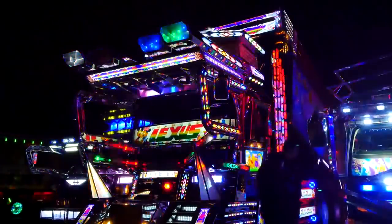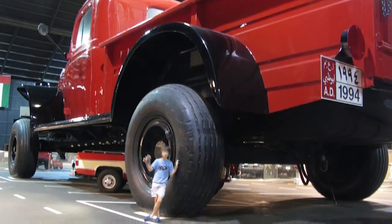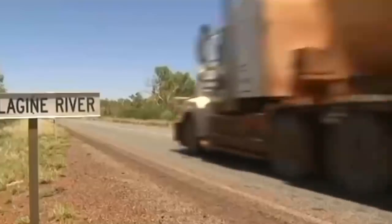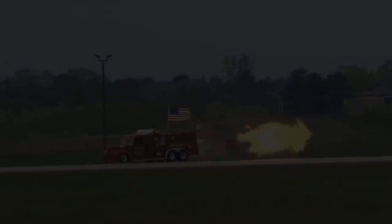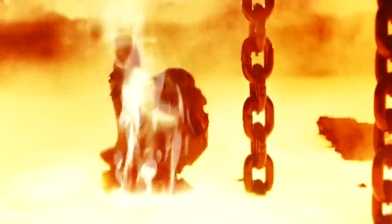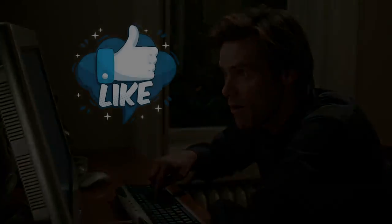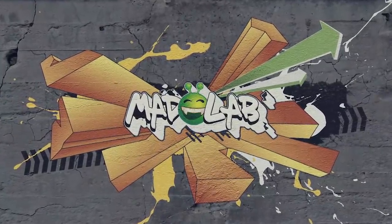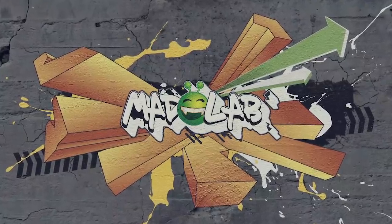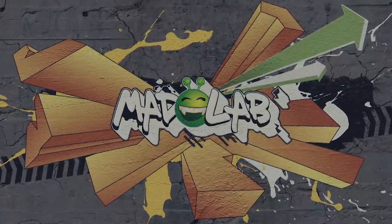And those are the 12 most standout amazing trucks on the road today. Thank you for watching, and don't forget to like this video if you want to see more content like this. Remember to subscribe to our channel and hit the bell icon in order to stay on top of our latest updates. We'll see you next time.